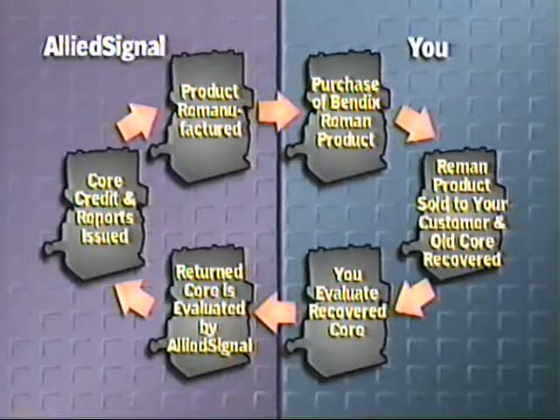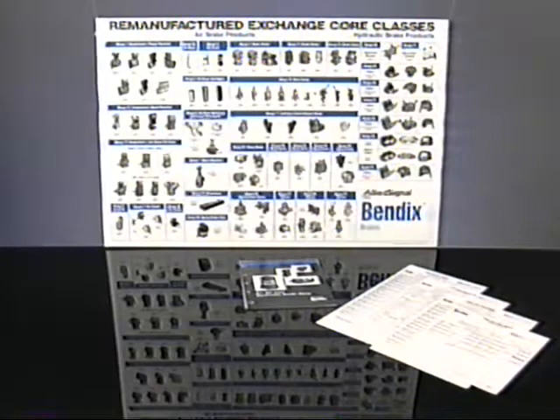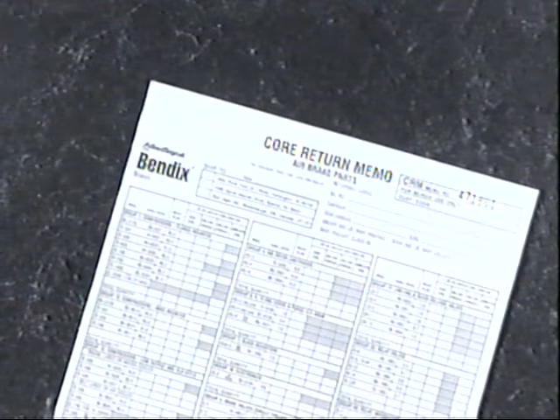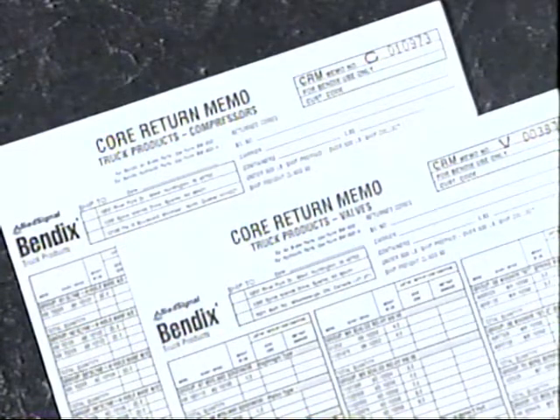Now that we have taken an overview look at the complete core processing cycle, let's take a more in-depth look at the core evaluation and processing portion of the cycle. To assist you in your core evaluation, we will use core return memo forms, a core return handbook, the remanufactured exchange core classes wall chart, and the Bendix parts and Bendix truck products catalogs. The core return memo form is used for recording the quantity and condition of the cores being submitted for core credit. The core return memo forms shown represent various product lines: Bendix air brake parts, hydraulic brake parts, and truck products components. The correct form must be submitted for each core return to ensure proper processing.